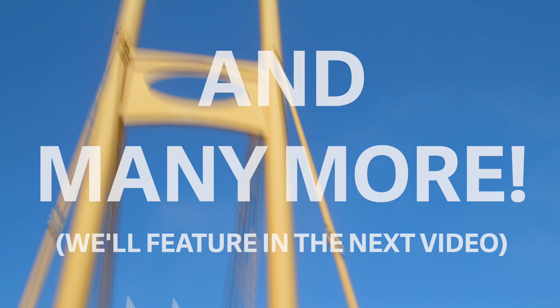If chain restaurants are what you're after, not to worry. From Earl's to Moxie's to Starbucks — I think this is the 12th one, and it used to be an A&W — there's a lot of those down here.